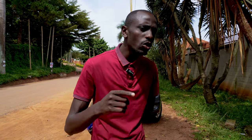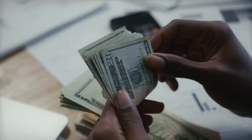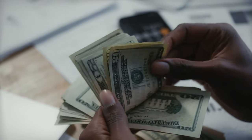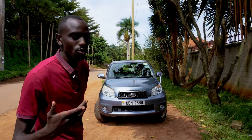If there's anything the pandemic taught you and I, it was to save money. What better way to save money than buy a car that saves you money? And today we've got a 2009 Toyota Rush.